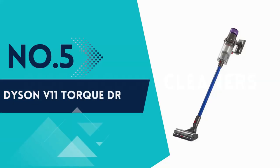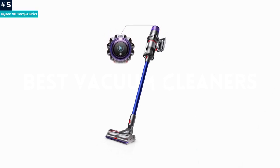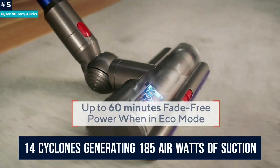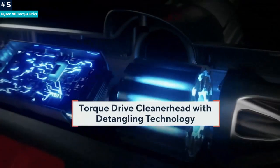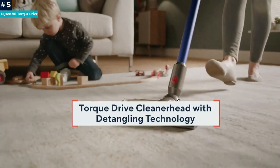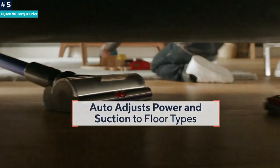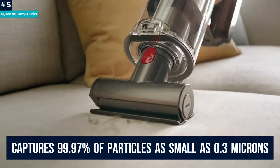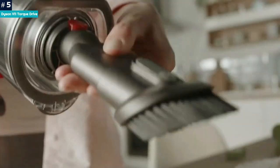Number 5: Dyson V11 Torque Drive. The V11 Torque Drive cordless vacuum is Dyson's flagship cleaner, boasting a 60-minute runtime and 14 cyclones generating 185 air watts of suction in max mode. Dyson's unique cyclone technology means vacuums are engineered with six layers of advanced filtration, capturing 99.97% of particles as small as 0.3 microns and expelling cleaner air around the home.